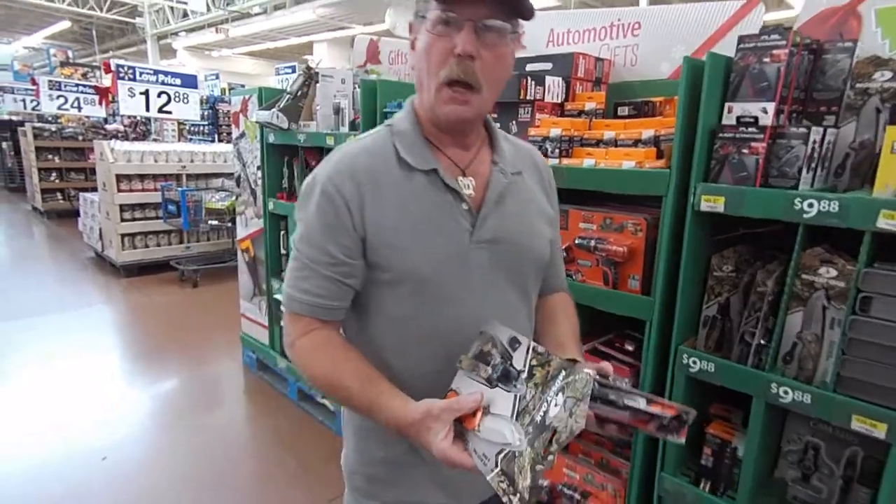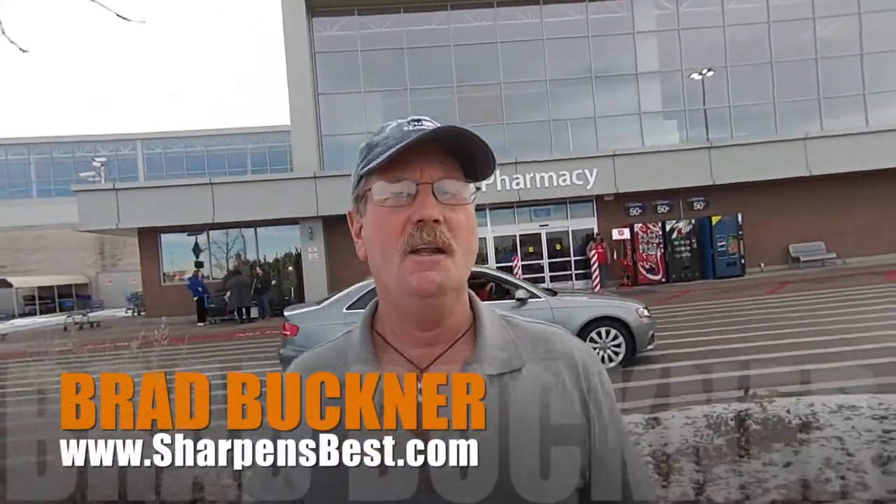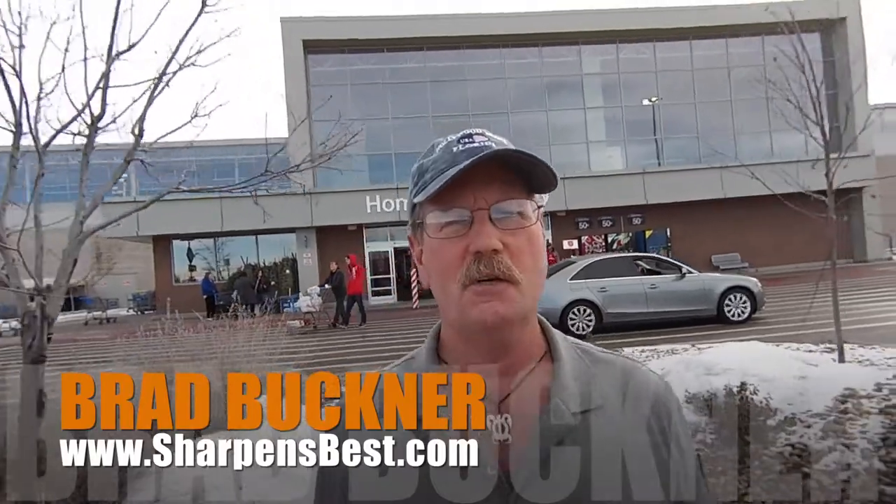So we got five different types of knives and things, we're going to go test them and see how they work. I went into Walmart, bought some more knives. We're going to do some tests, see how sharp they are, do a little review on them — show you the packaging, show you the knife, check it for sharpness, and then put a little sharp on it. This is Brad, sharpensbest.com. Take care, have a good day.